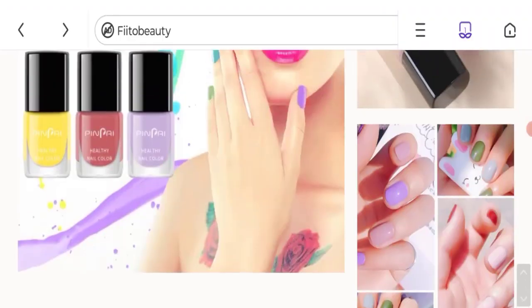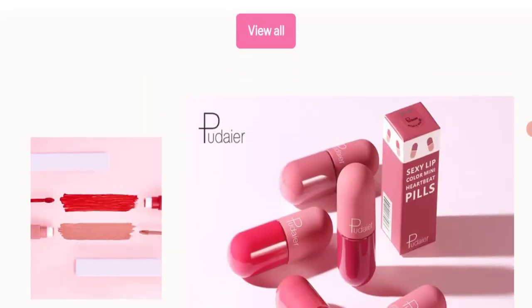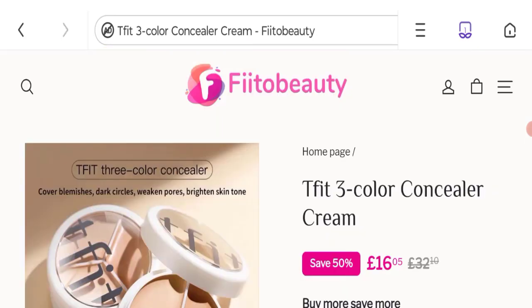Now talking about Fiito Beauty reviews — we did not find any customer reviews or ratings on this website, which is not a good point. The trust index score of this website is only 1%, which is a very low trust score. The business trust ranking is 52.6 out of 100, which is also a low trust ranking.